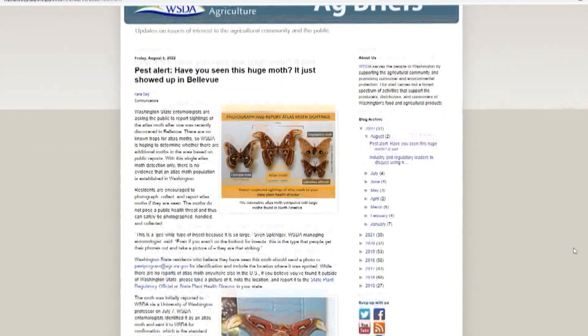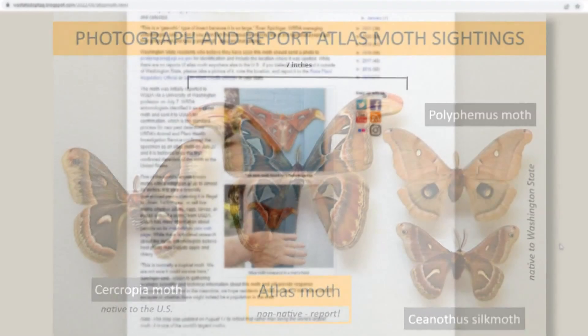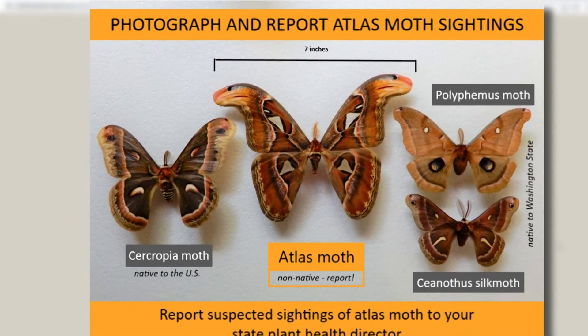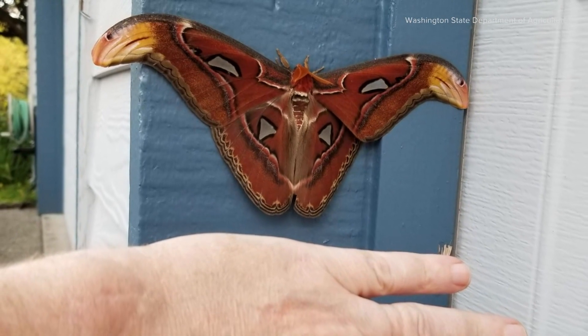The Washington State Department of Agriculture said the insect doesn't pose a public health threat. The agency is asking people to take pictures and report sightings. It will help determine if this moth is traveling alone or if there's in fact a population in the area.